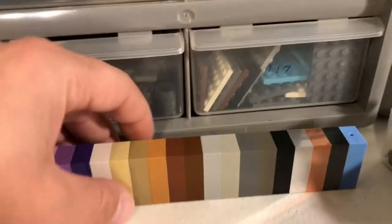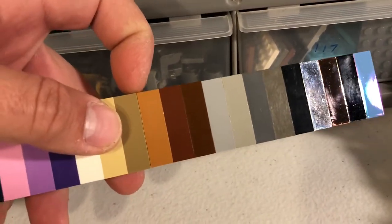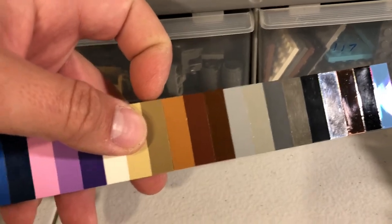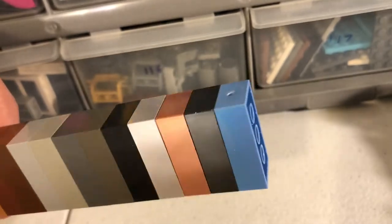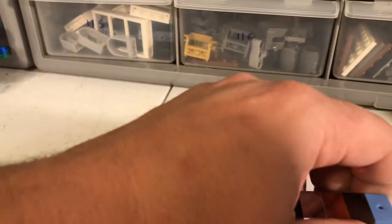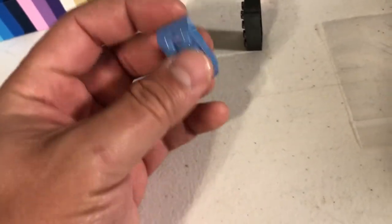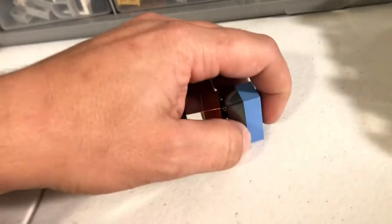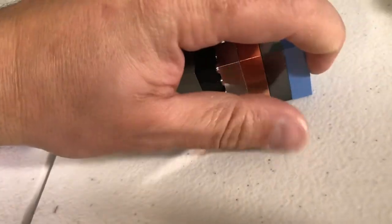Something else I got from my pick-a-brick order was this 2x4 — I believe that's the nougat color. And I also got the metallic blue keychain, which has that cool metallic color to the brick. So that'll go on my color chart with my other chrome-style bricks.